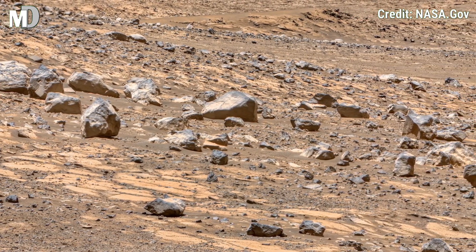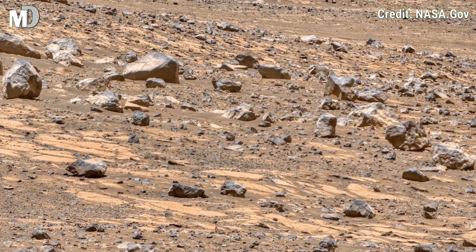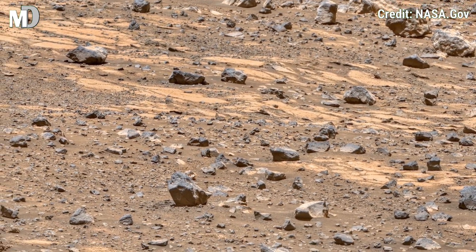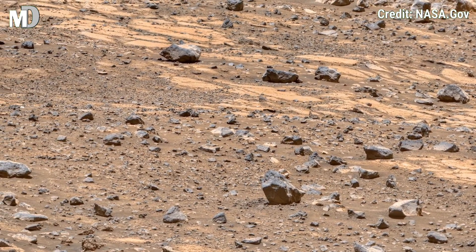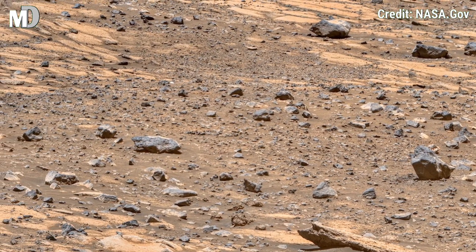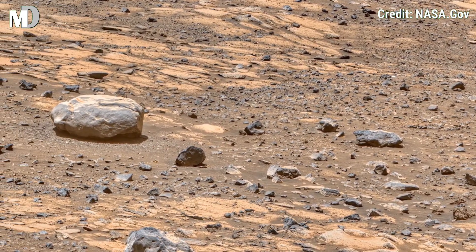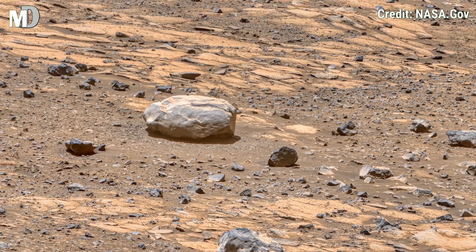Dear friends, here NASA's Mars Perseverance rover captures a wide, uneven surface dotted with countless stones and broken slabs. The slope appears curved over time, as if strong winds or an ancient flow once shaped this. Larger rocks lie scattered like silent witnesses of Mars'...